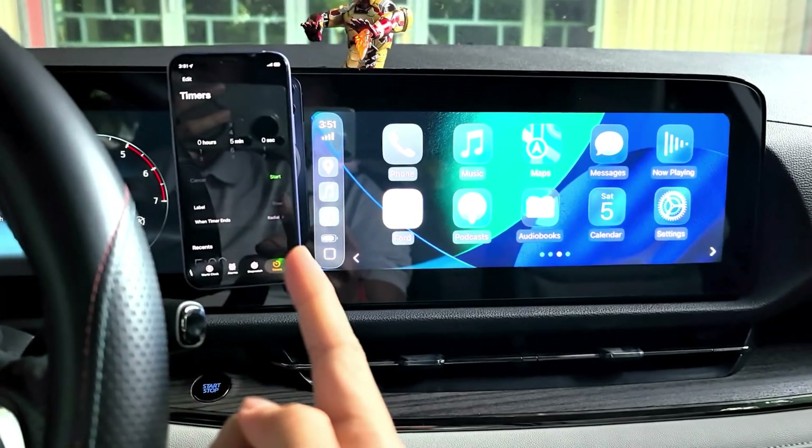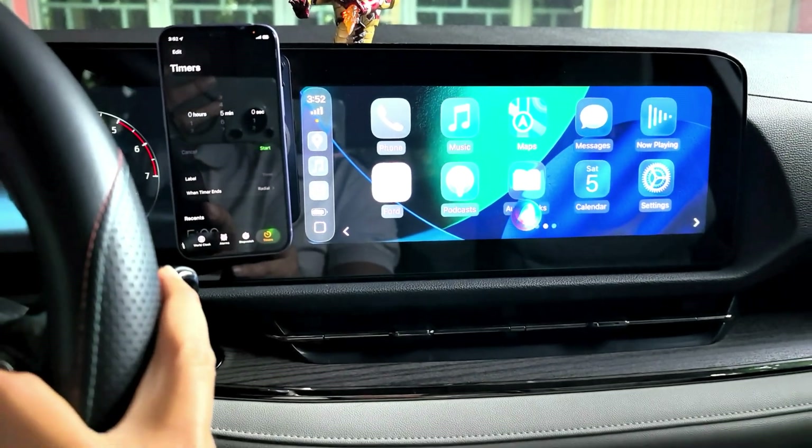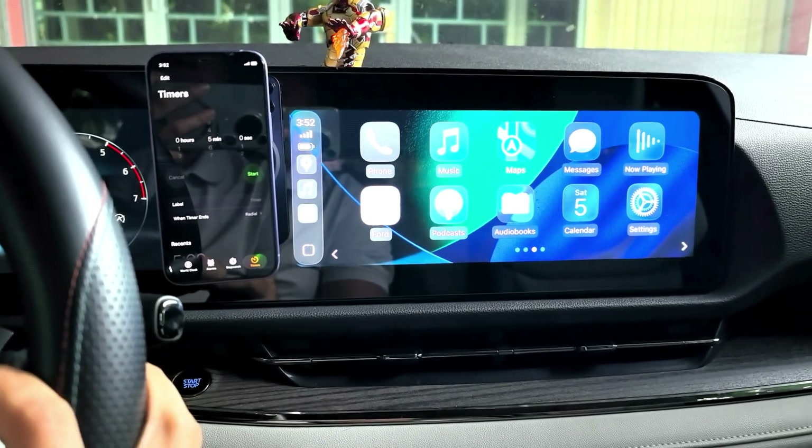The Siri — I connected with my phone mini. The Siri is normal Siri, so there's no Apple Intelligence.